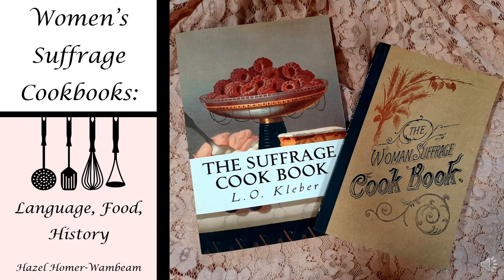My name is Hazel Homer-Wambin, and my presentation is on Women's Suffrage Cookbooks, Language, Food, and History. I'm going to be comparing the differences and similarities between these two cookbooks, looking at the linguistics of the text, analyzing the recipes through a food studies perspective, and hopefully incorporating a little bit of history along the way.